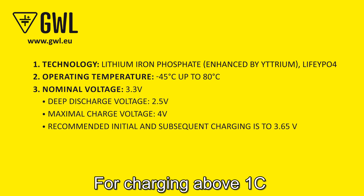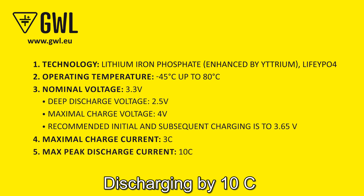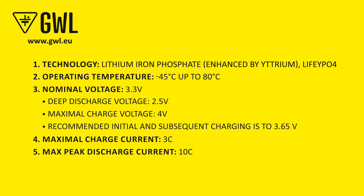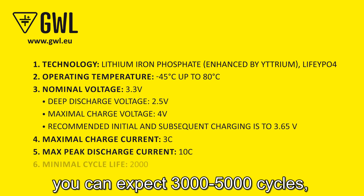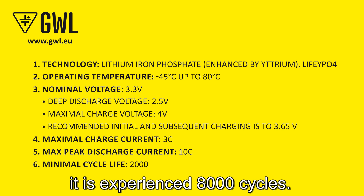For charging above 1C, monitor the temperature of the battery. Discharging at 10C is possible for 5 seconds in a 1-minute interval. In normal use you can expect from 3,000 to 5,000 cycles, and when used optimally at half C, 8,000 cycles have been experienced.